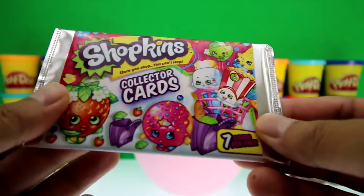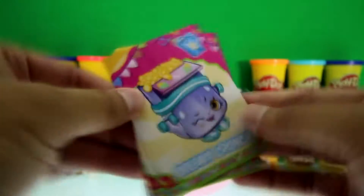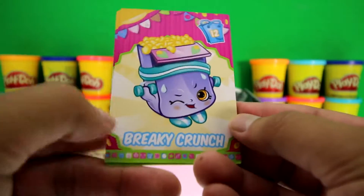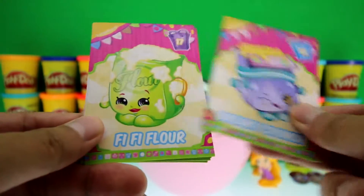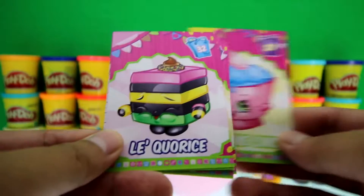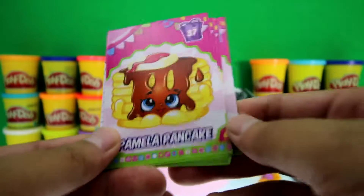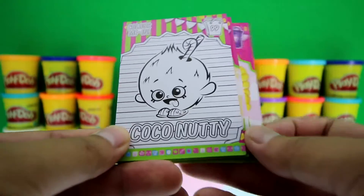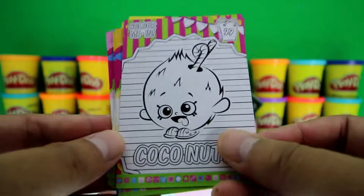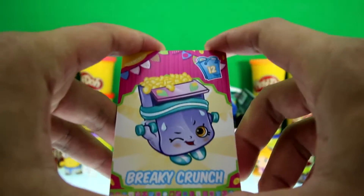We got Shopkins collectible cards — awesome! There are seven cards per pack. Look at the awesome collector cards we got: we got Berkey Crunch, Fifi Flower, Breadhead, Cupcake Chick, Licorice, Pamela Pancake, and Coconetti — and this one you can color in! Awesome! You can add these to the awesome collection of Shopkins that you already have.